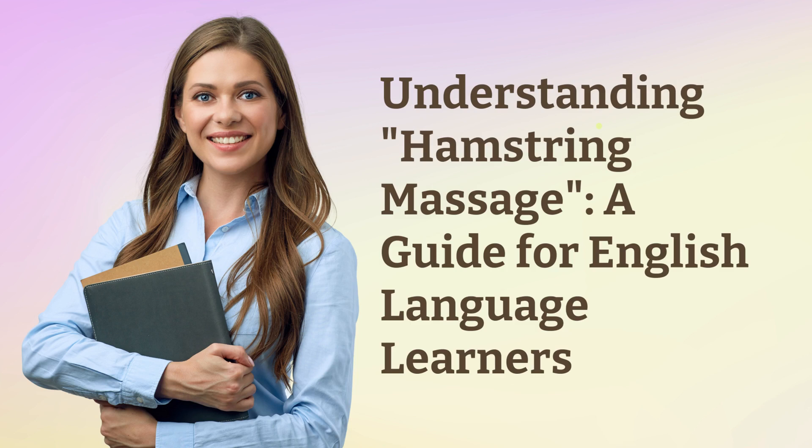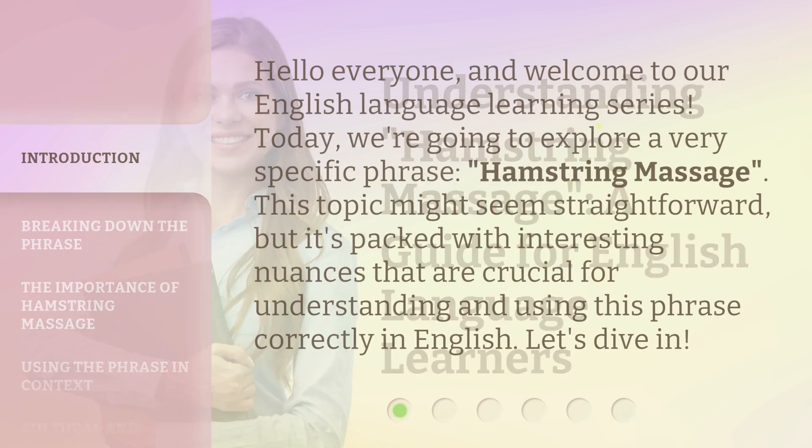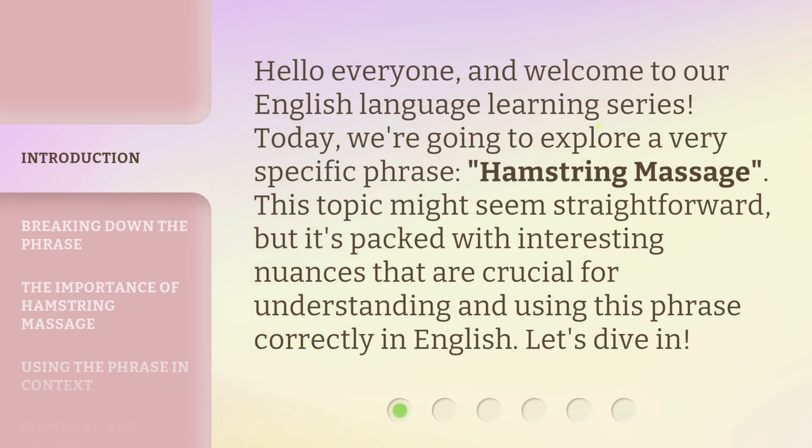Understanding Hamstring Massage: a Guide for English Language Learners. Hello everyone, and welcome to our English language learning series. Today, we're going to explore a very specific phrase — hamstring massage. This topic might seem straightforward, but it's packed with interesting nuances that are crucial for understanding and using this phrase correctly in English. Let's dive in.